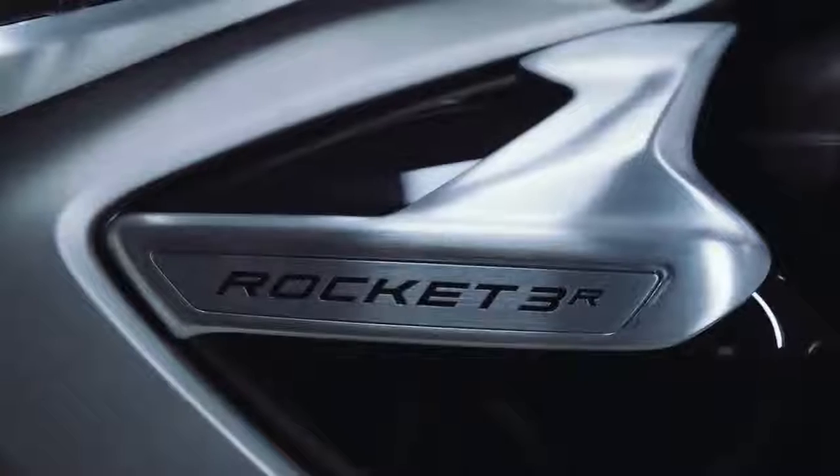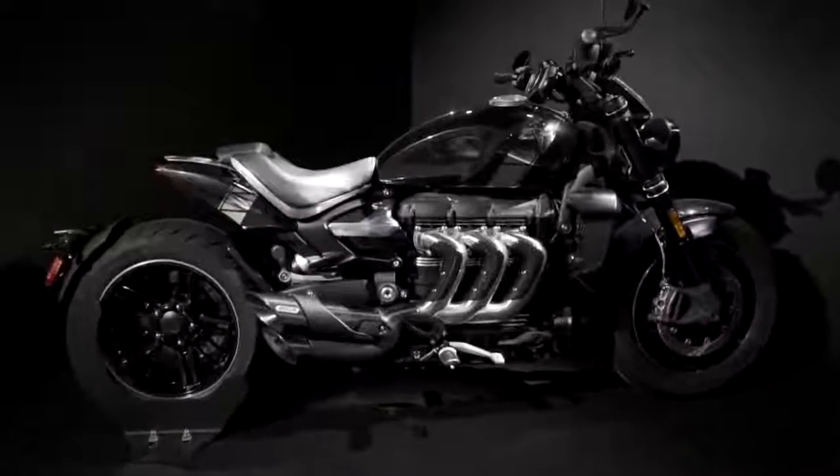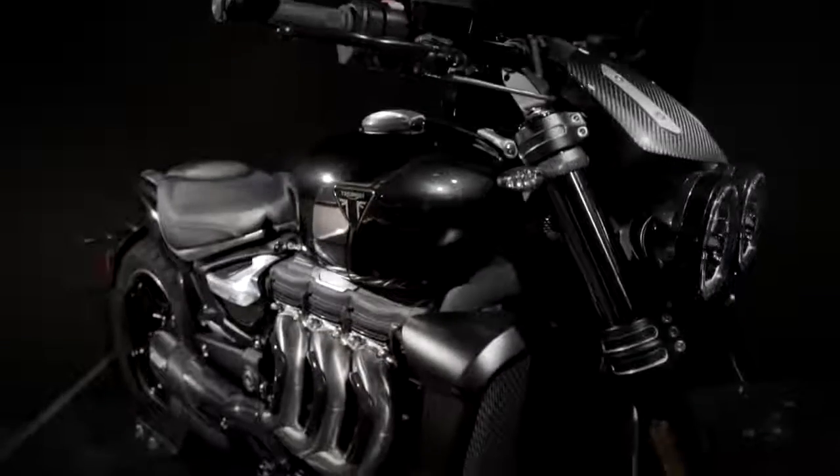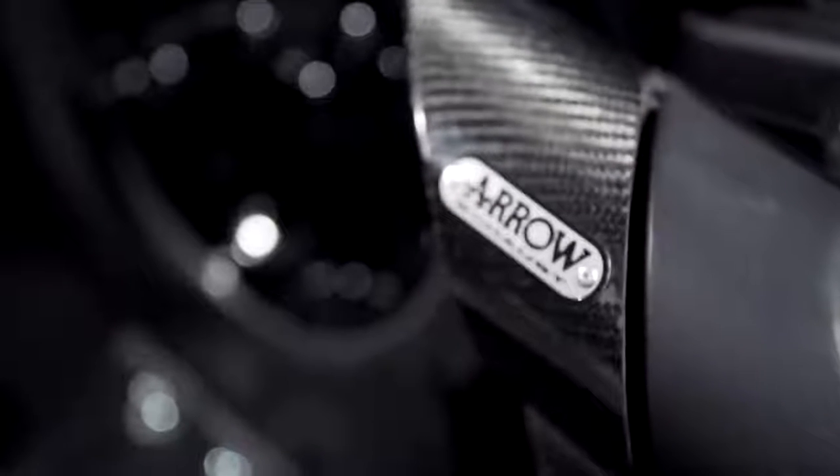You might consider the TFC to be the third model option, but as already mentioned the limited run of 750 bikes is already sold out, so you'll have to set up some alerts on eBay if you want one of those.